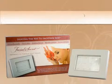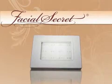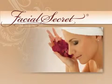The Facial Secret combines the latest technology in LED light therapy with a unique pulsing rhythm. The result is a gentle, safe, and effective cosmetic aid that can alleviate or diminish a wide range of conditions.